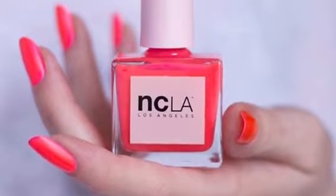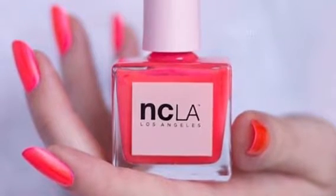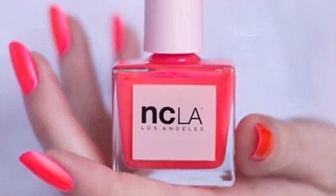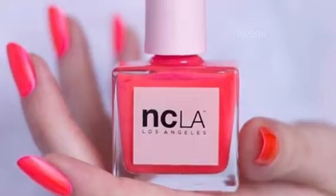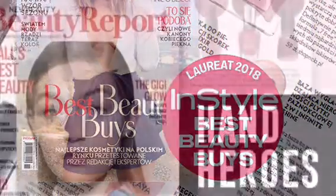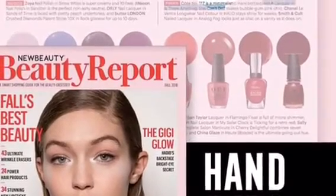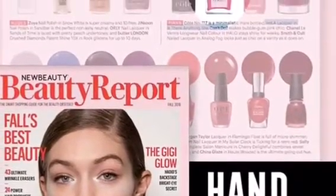I believe this is called 'I've Been Drinking,' which is hilarious. It's made in California, it's cruelty free, it's vegan free, and it's also seven free. It's recently been featured in magazines such as InStyle and The Beauty Report. I don't have any polishes from this brand, but I do have a cuticle treatment that I believe I received from BoxyCharm, and the scent is so yummy I could just eat it up.